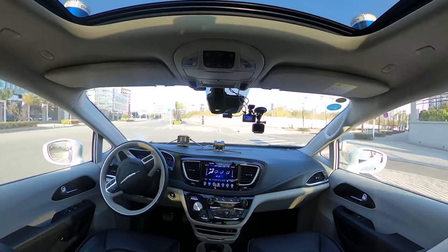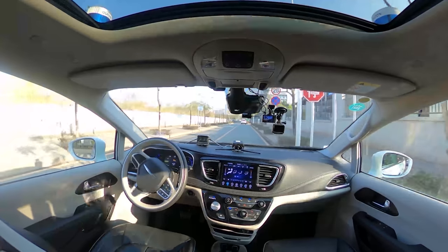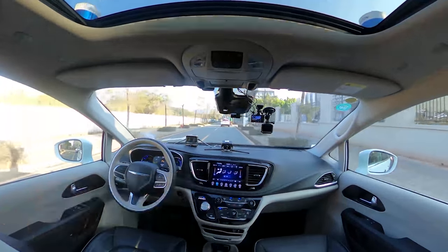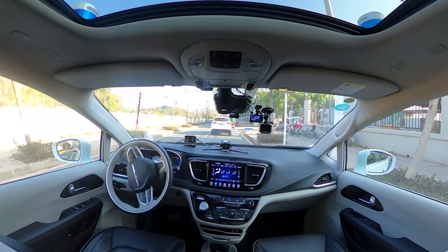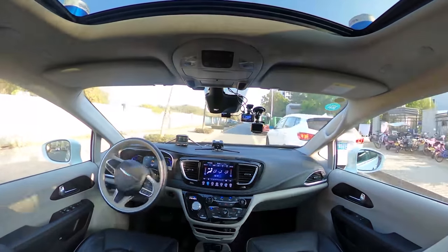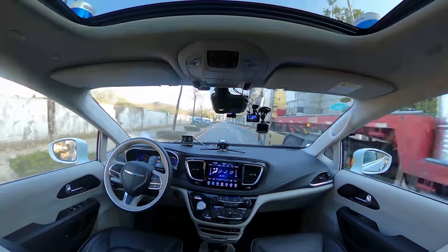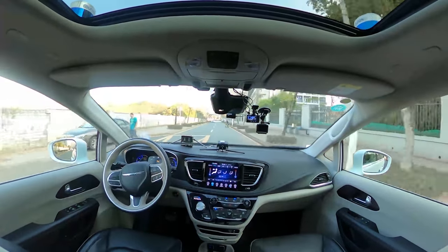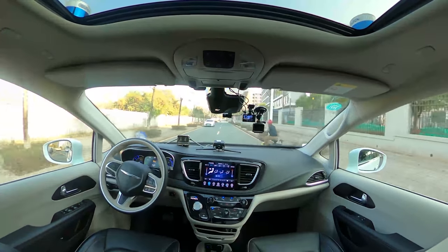Now the robot taxi is turning into a rather narrow road with a stop sign. We've bumped into a very common situation on one of these narrow roads in China — we have a big truck stopping right in front of us. Our robot taxi has carefully and smartly made a choice to go on the opposite lane to go around and bypass these cars. This is definitely a required skill to drive in China.